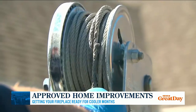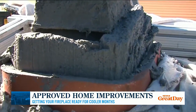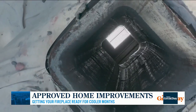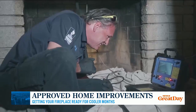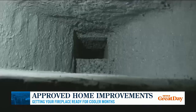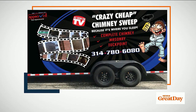Why should somebody watching right now choose Approved Home Improvements over other repair companies? The repair method you're looking at is pretty unique. We haven't torn anything existing in that home out. We come in with a no-demo, no-mess process — usually one day — and we restore the fireplace to better than new condition. Even if you have a brand new home, people have us come in and put this in because the safety factor is doubled when this process is used. Now is the time to pick up the phone and make that call, because it's only going to get busier as the weather gets colder.